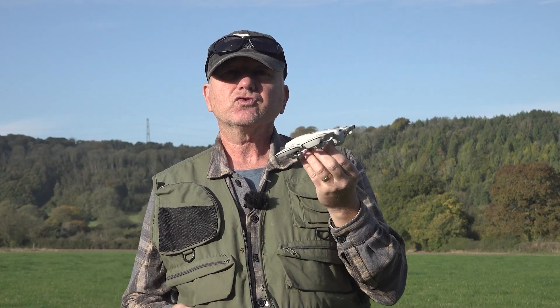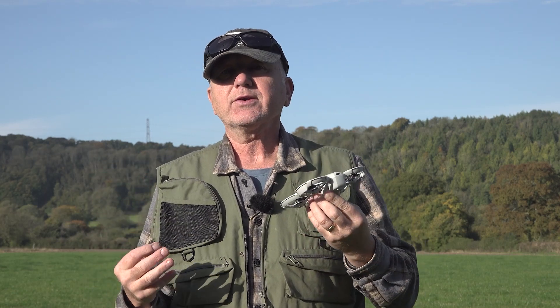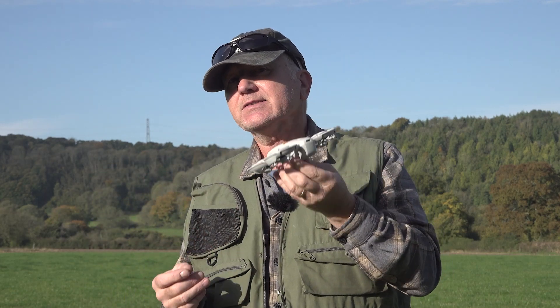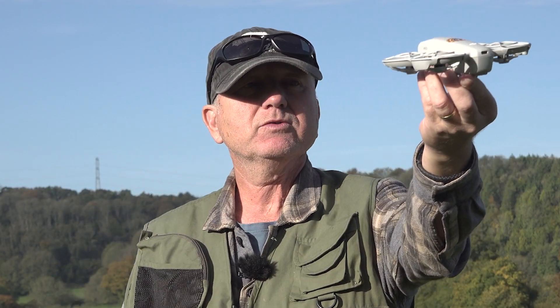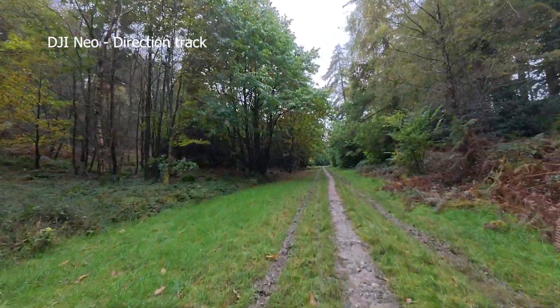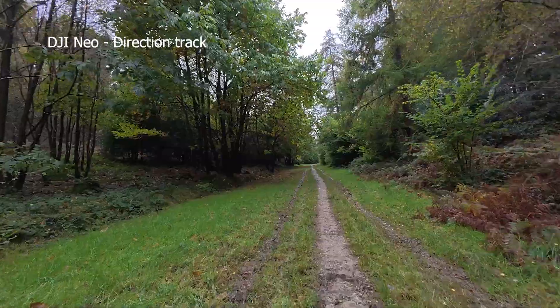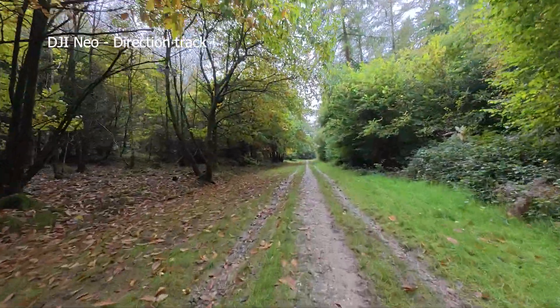Direction track is one of the first custom modes. That's when it will track you from whatever position it takes off from — if it takes off in this position, it will track you backwards; if it takes off in this position, it will track you sidewards. It's fighting against the wind — let's overtake it now and see what it does.